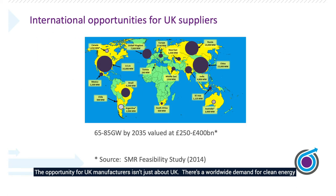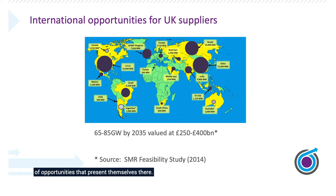The opportunity for UK manufacturers isn't just about the UK. There's a worldwide demand for clean energy, and the UK, if we can move fast enough, can have an international position for deploying nuclear reactors, whether that's small or advanced. If the UK supply chain engages and demonstrates it's match fit to work in the UK, there's no reason why it can't work internationally. And you can see the scale of opportunities that present themselves.